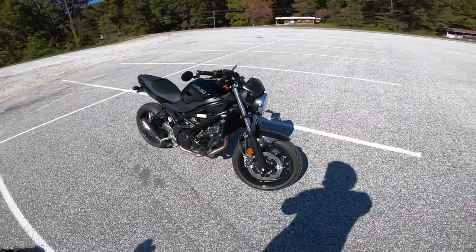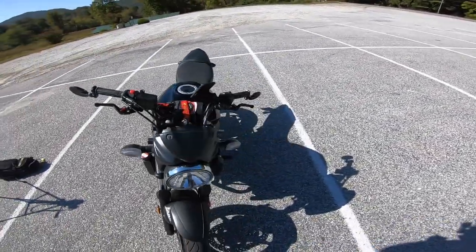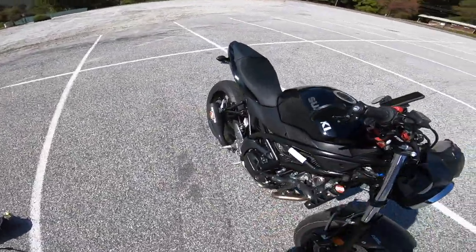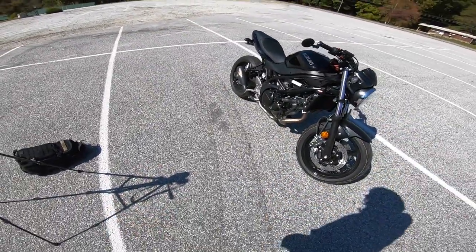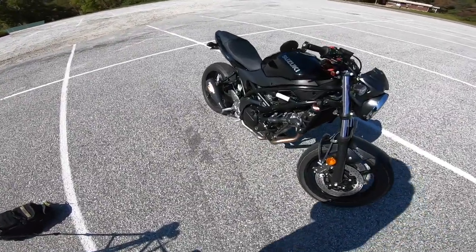YouTube, how the fuck you doing? My name is Z Paul, welcome back to a brand new video here today. I have a little surprise — a new video, an update. Today we are showing off my 2020 Suzuki SV 650.